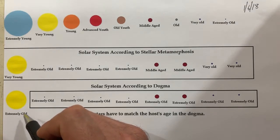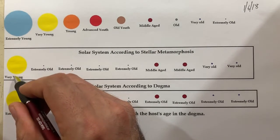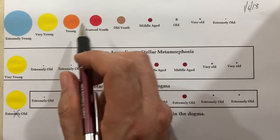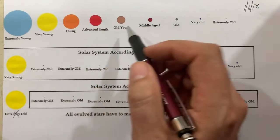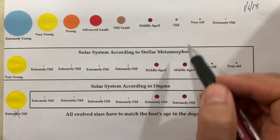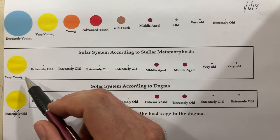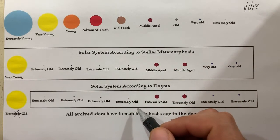Unfortunately this is false — the Sun is not extremely old, it's very young. We know this from the theory I'm developing, that other people have been working on too: Baz, Daniel, and a few others. We all know what's going on — you have stars that are all different ages, and the fact that they orbit a very young one has been confounding the dogmatists for a very long time.